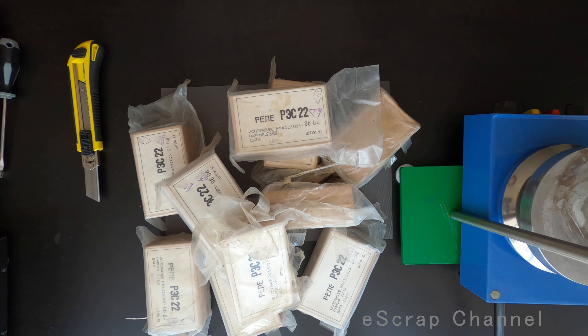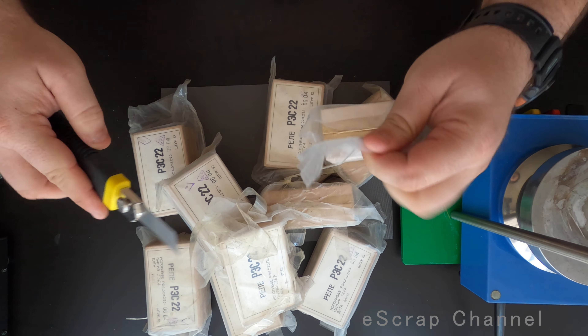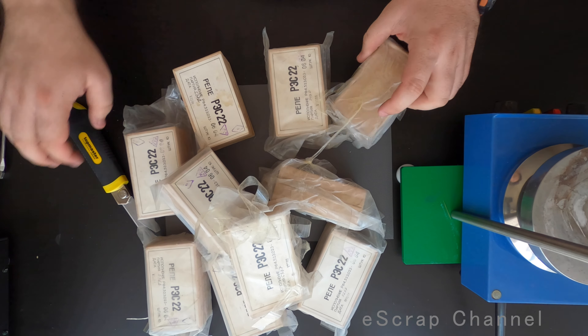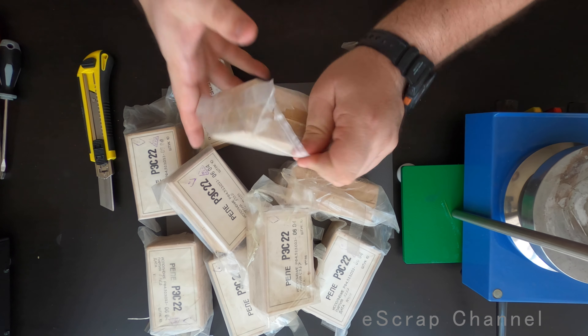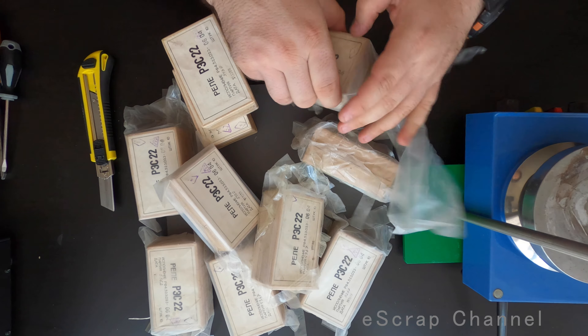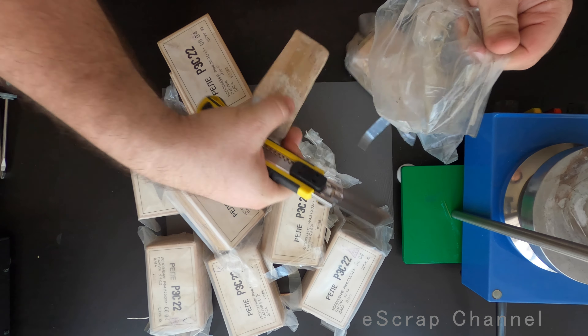10 boxes of Russian red eyes. Here you go. Now let's open the red eyes. Box number one. This is box number two. Let's open them quickly one by one.